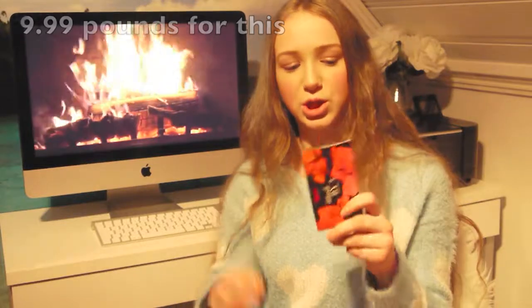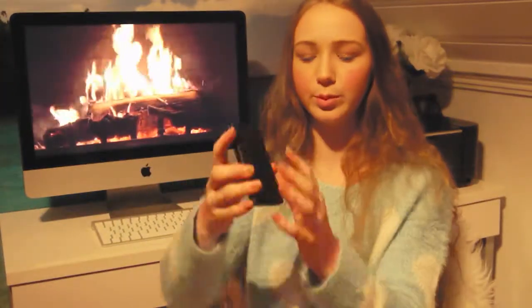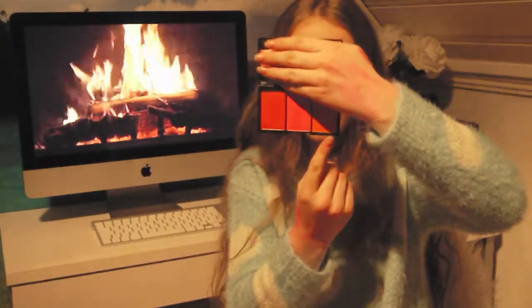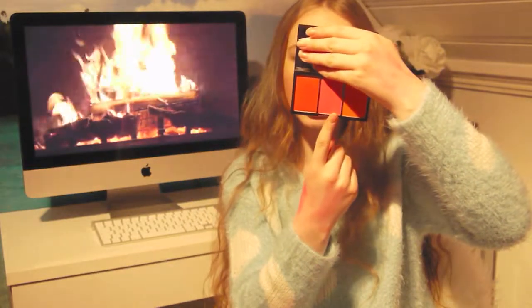Then I got some Sleek products — two eyeshadow palettes and one blush palette. The first one is called Pumpkin. I think the packaging looks adorable and the colors inside are Lantern and Squash. The next palette is a blush palette called Vintage Romance, and here are all the eyeshadows.